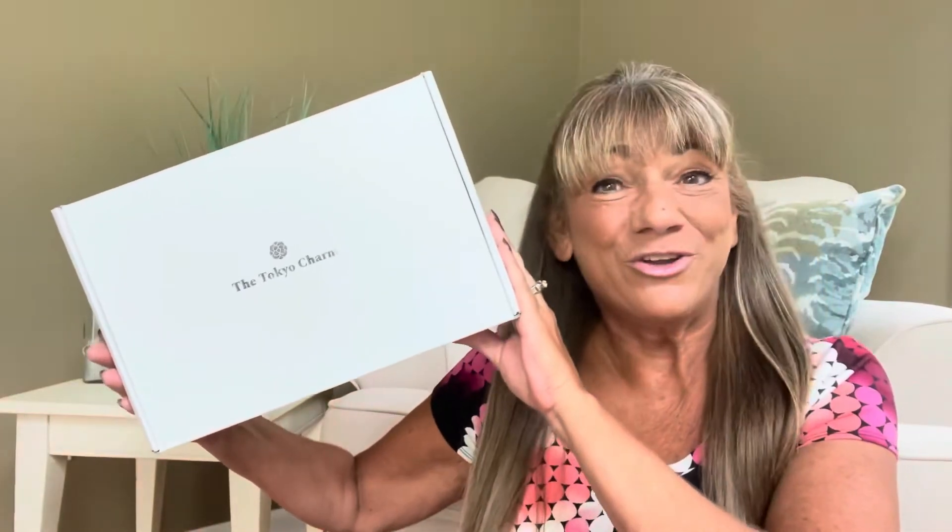It's Sue and I'm back. I have the Tokyo Charm Box here for September 2022. If you're not familiar with the Tokyo Charm Box, let me tell you a little bit about it. It's brand new to my channel and I'm so excited I'm able to share it with all of you guys.